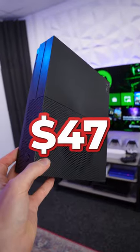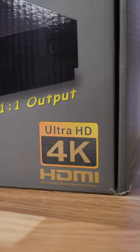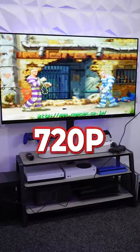I bought a fake Xbox for $47 from Wish.com, and this is what turned up — a '4K gaming beast.' Well, not really. It's a game emulator running Linux at 720p.